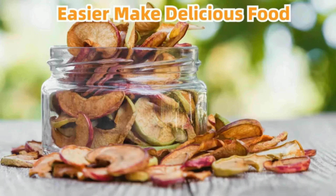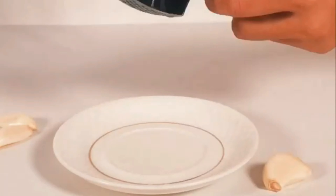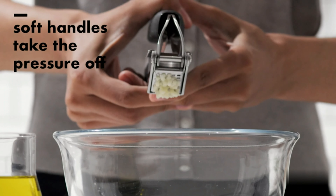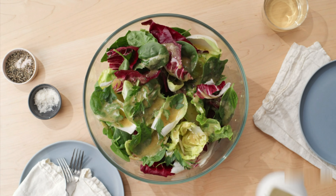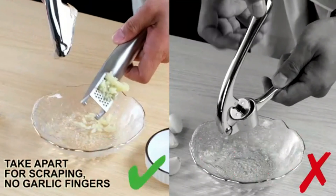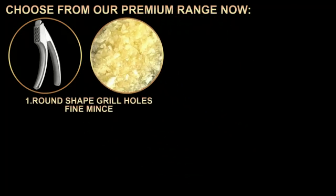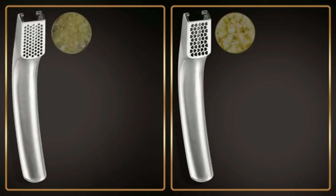The OXO Good Grips Stainless Steel Garlic Press is a well-crafted kitchen tool that truly stands out in terms of design and functionality. Made with a combination of high-quality stainless steel and durable plastic, this garlic press exudes sturdiness and reliability. Measuring at 10.5 inches in length and 4.5 inches in width, it is ergonomically designed to fit comfortably in your hand, making the task of mincing garlic a breeze. Despite its sturdy construction, the product weighs a mere 0.4 pounds, ensuring it is not cumbersome to use. The black color adds a touch of sophistication, making it a stylish addition to any kitchen countertop. The OXO brand is synonymous with quality and innovation, and this garlic press is no exception — a must-have tool for any home cook or professional chef.